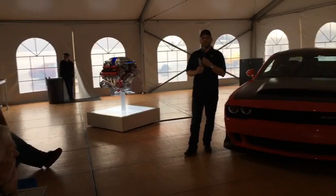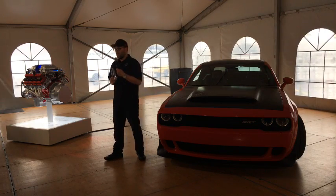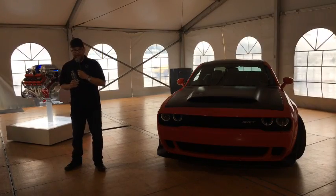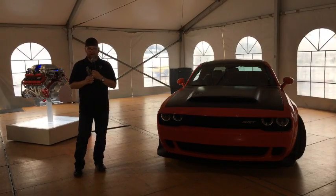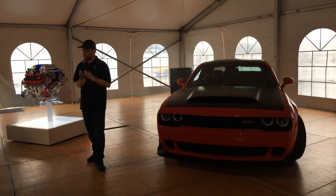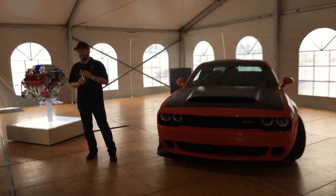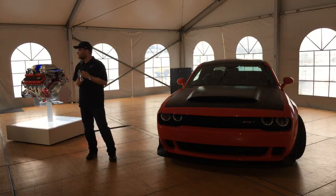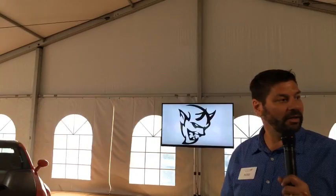The guys are here if you have any other questions. We've got a Durango SRT available if you want to tow with it, and there's a loop if you want to take a Durango SRT or a wide-body around. Dinner tonight — reception is at 6:30 in the same lobby location, and at 7 o'clock we'll get you over to dinner off-site. Thanks again for the day.